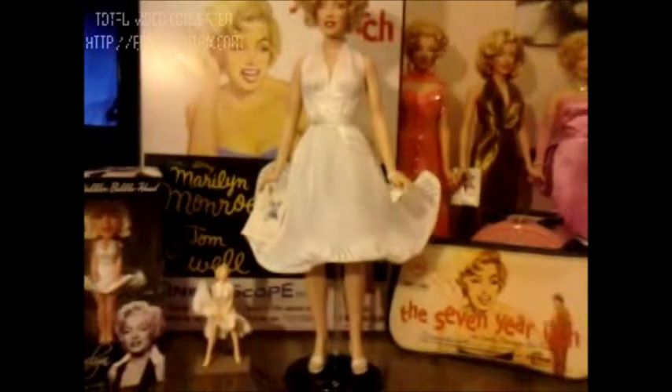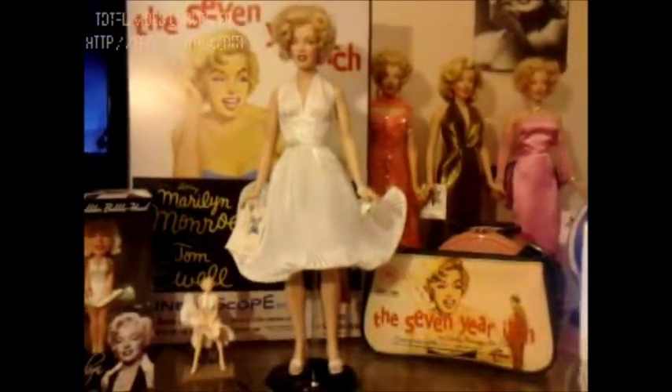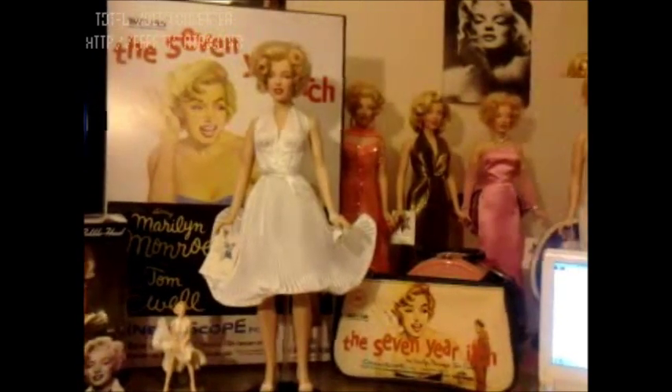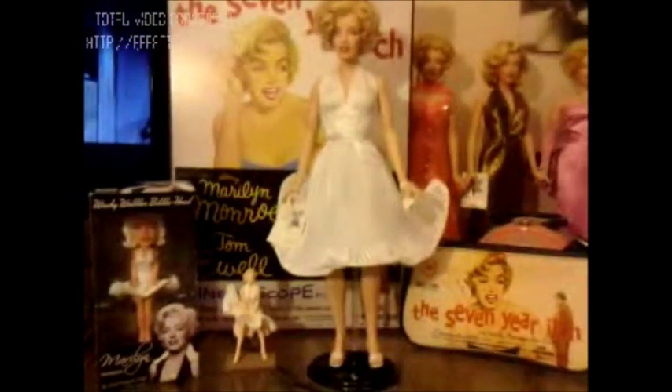My tip for anyone looking for this doll on eBay would be to put in your saved keywords: Marilyn Franklin Mint white dress, or Marilyn Franklin Mint 7-year itch in your saved search. So if you're looking for that doll, be sure to put those keywords in your saved search.